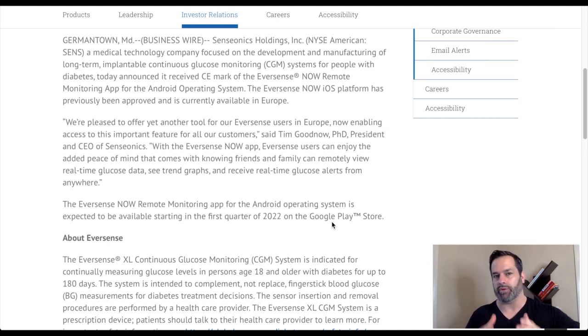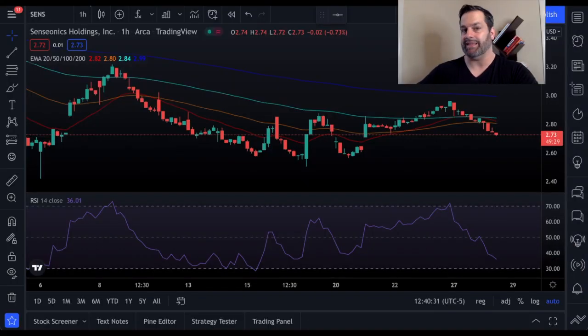If you're following the growth story, you understand this was first generation 90-day, this is second generation 180-day, and then they're trying to develop a 365-day. The 180-day system is already available in the UK. We want to track how many downloads this gets — is it popular with family and friends wanting to share this? Monitor those downloads; I think this could be a key performance indicator showing further adoption.